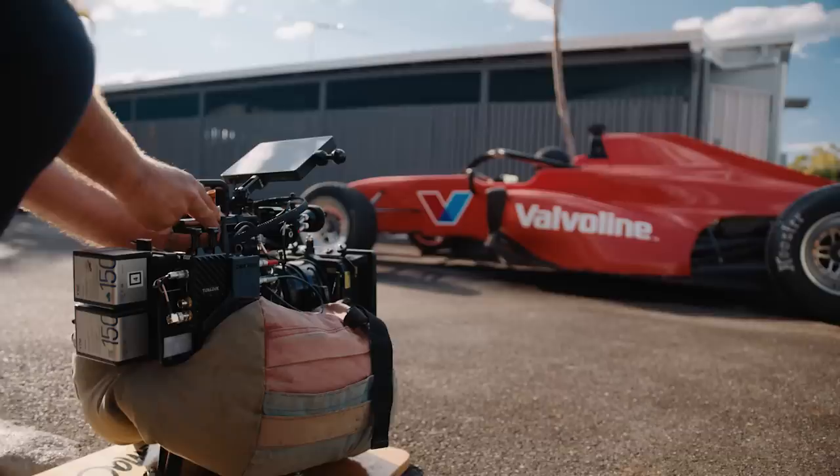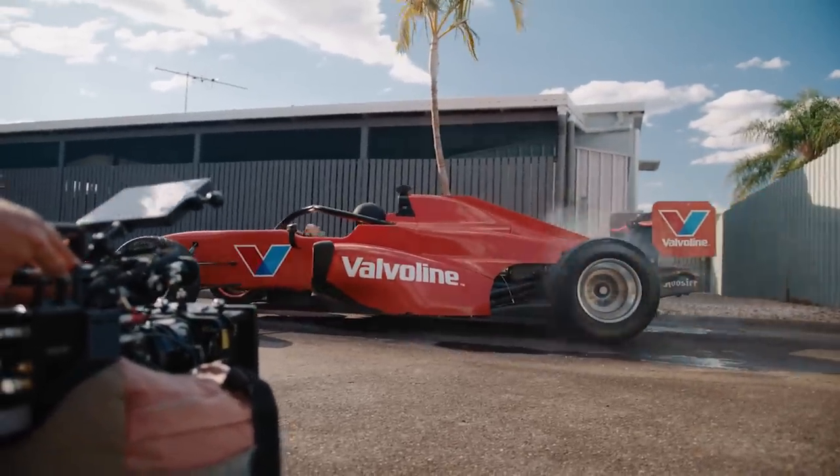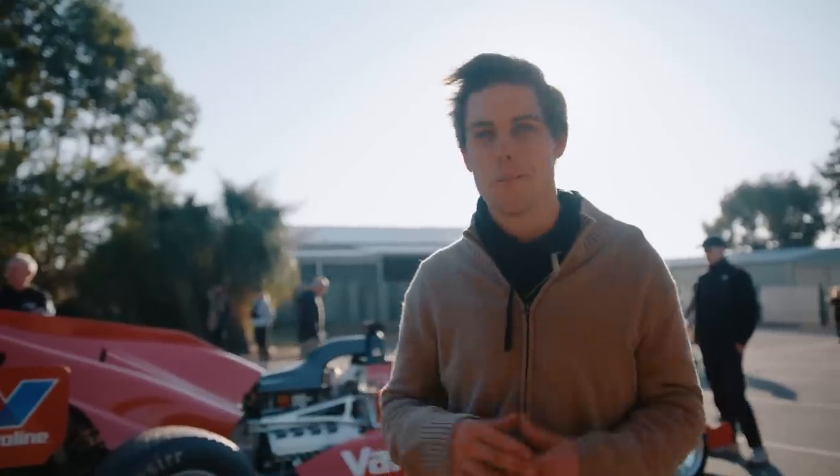The S5000 has been a car we've tried to use for the last three years, and the environment has never worked, but we've finally got it here with the Valvoline logos on it. V8, open wheeler, wings and slicks. This weekend we're on the wets just for a little bit more safety grip around these tight, narrow streets.